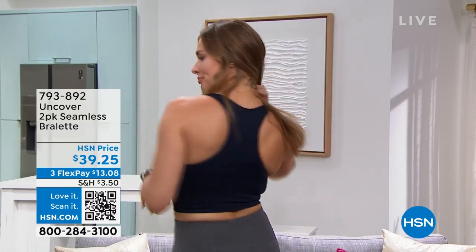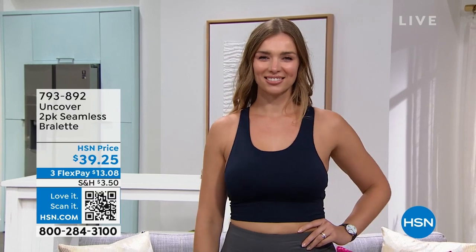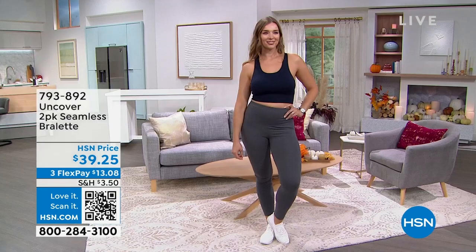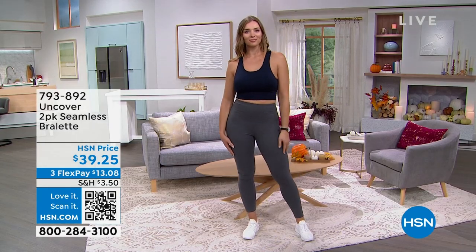Everything is under $40 in this hour. Dogmara is going to show you just one of two seamless bralettes that you get. The stitching lifts you up in the front and smooths the back. I love wearing bralettes like this when working around the house, doing stuff in the garden, running errands, picking up the kids — something nice and comfortable, standalone or with a top over it. Great colors: gray, navy, or black.